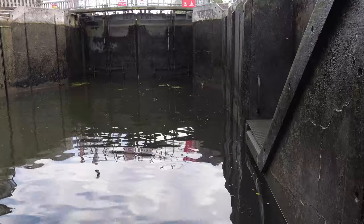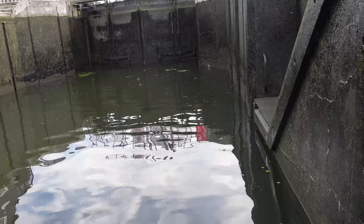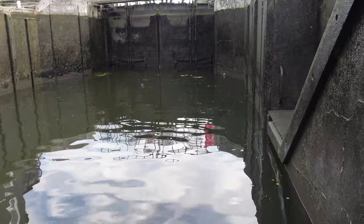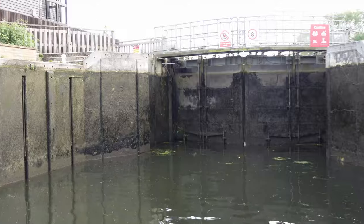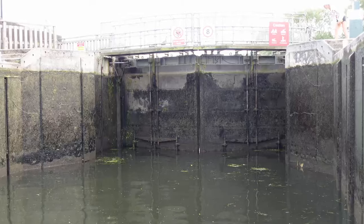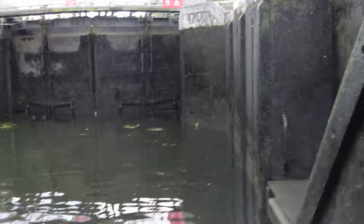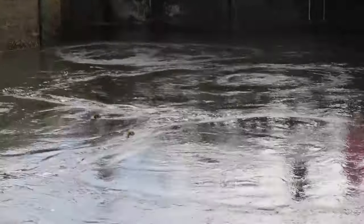Mama duck is going absolutely crazy on the other side of these gates because the babies are in the lock and she can't get to them — she's going mad, calling to them. What would be good is when we go up, she'll be able to get in with them. She's up there going absolutely crazy and the baby ducks are down there, bless them. Reunited!